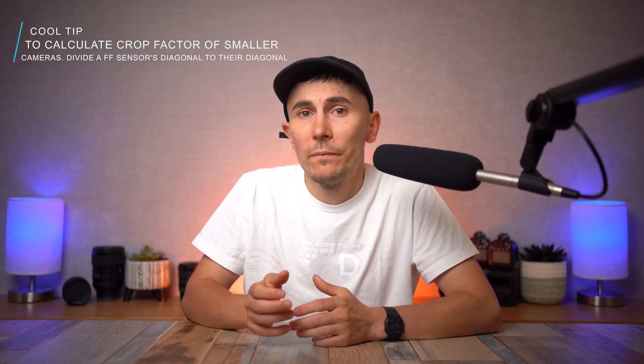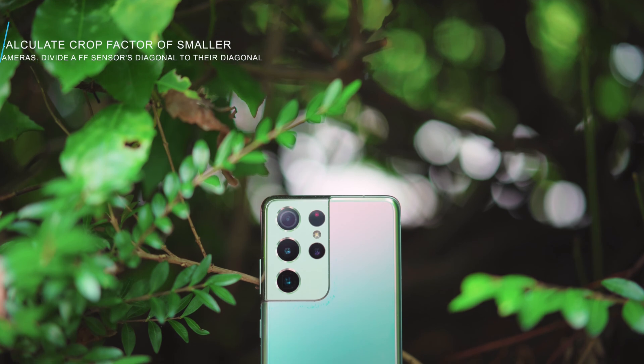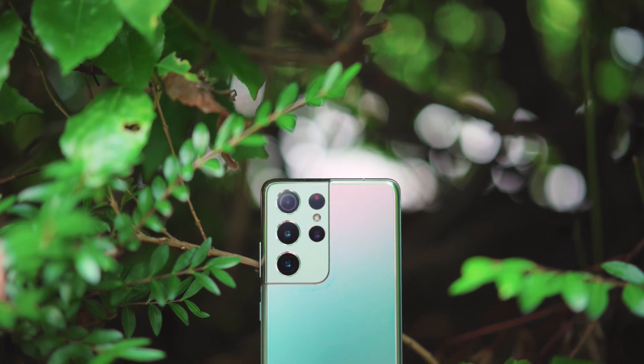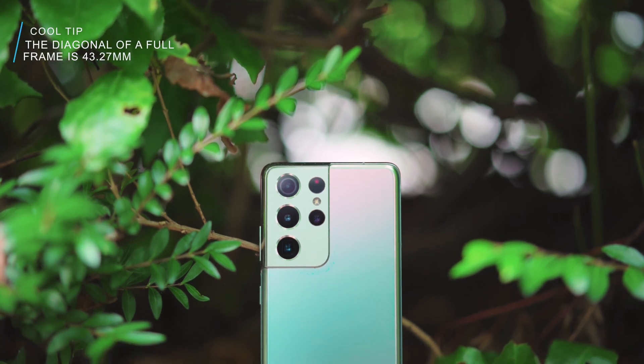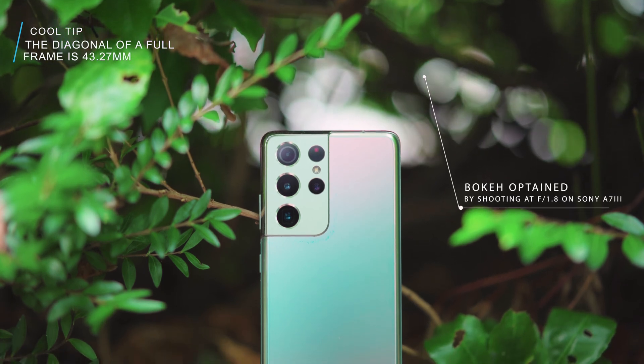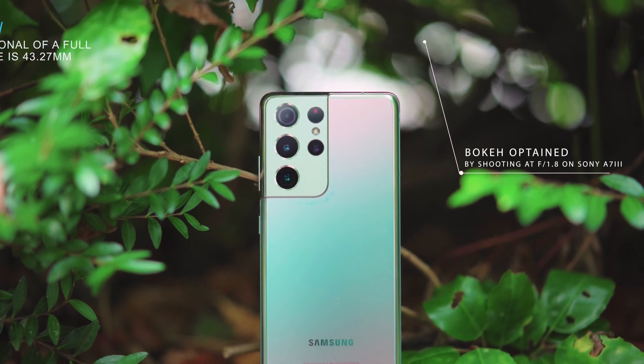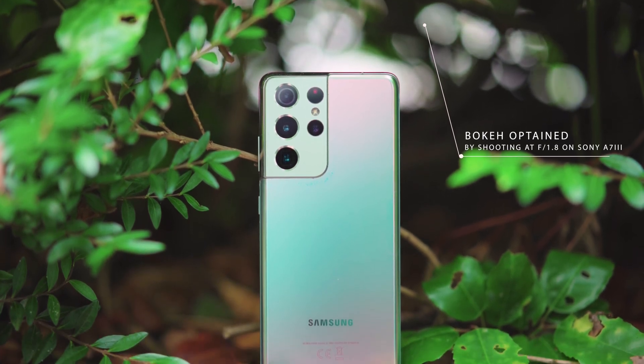Because everything differently sized than full frame needs to have the crop factor applied, regardless of whether it's larger or smaller. That's why mobile phones cannot produce bokeh — their sensors are limited by physical size. But mobile phone manufacturers are not playing fair; they want a piece of the photography market. So that's why they're faking the bokeh. They produce fake bokeh because there's no way to cheat physics.